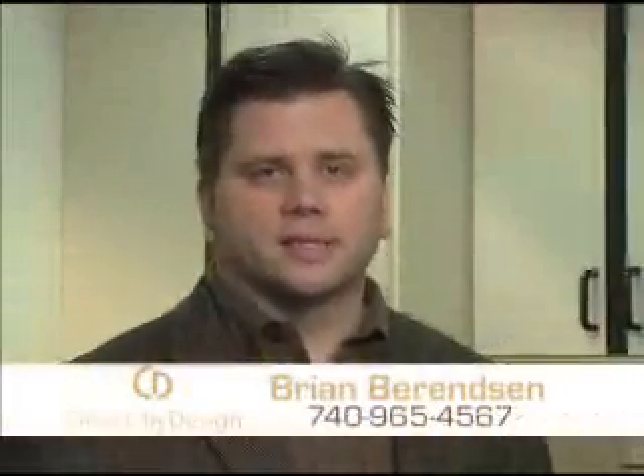Hi, I'm Brian Berenson, owner of Closets by Design. Come see us at the Central Ohio Home and Garden Show, February 23rd through March 2nd, and come see our fantastic home organization units.